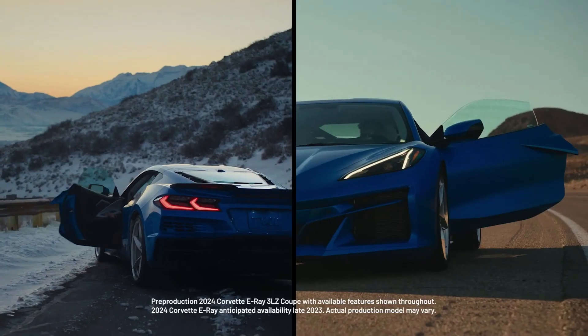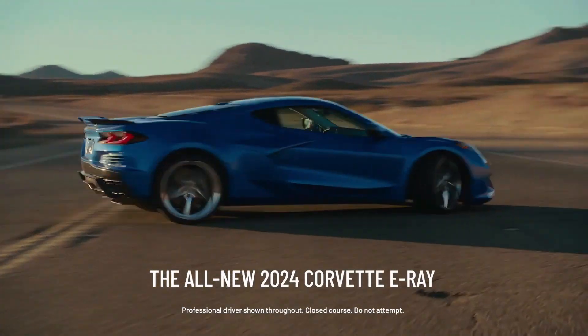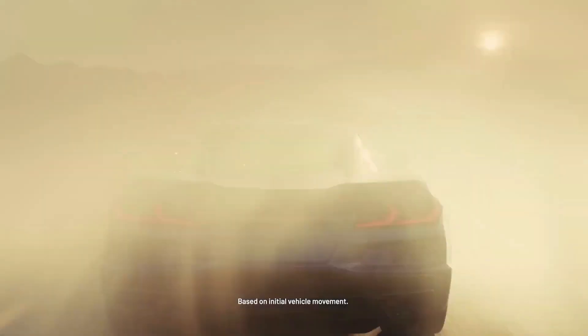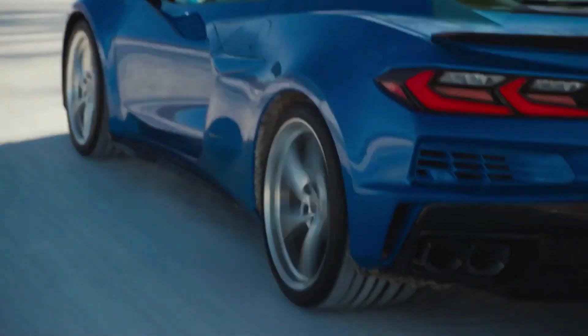Defying nature. It's what defines the all-new 2024 Corvette E-Ray. The quickest Corvette ever, with 0-60 in 2.5 seconds and an electrified all-wheel drive.